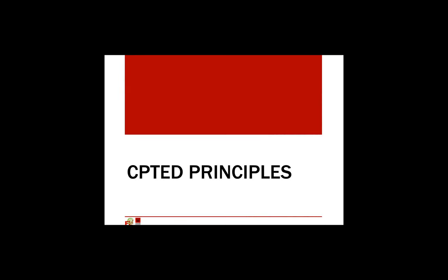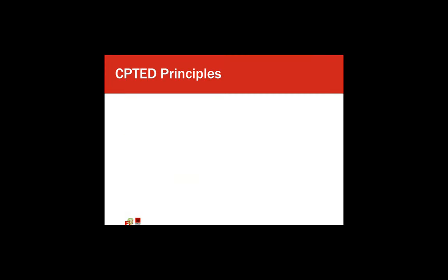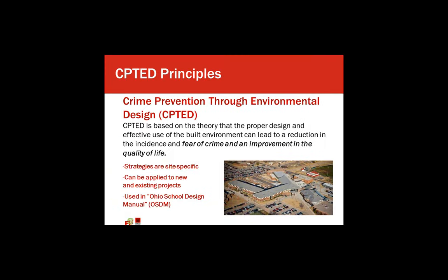What I really want to focus on for the remainder of the presentation are CPTED principles — crime prevention through environmental design. I know a lot of school districts, including the Ohio School Design Manual, reference these standards. CPTED is based on the theory that the proper design and effective use of the built environment can lead to a reduction in the incidents and fear of crime and an improvement in the quality of life. Their strategies are site-specific and can be applied to elementary through college level, to new and existing projects.